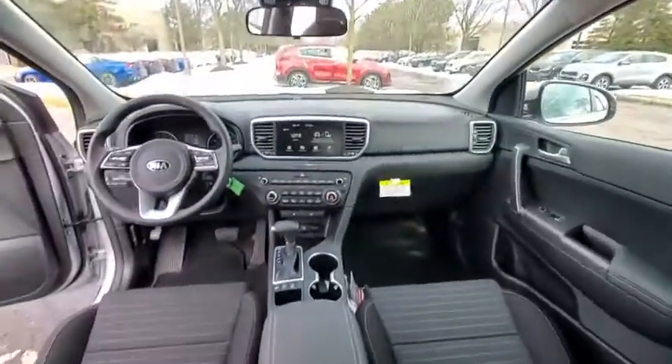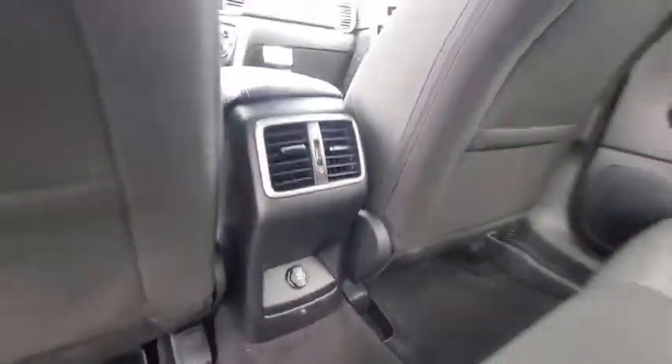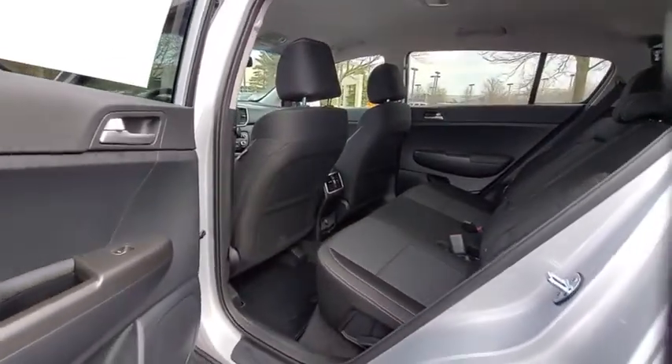Panic alarm, tachometer, remote keyless entry, brake assist, overhead console, dual zone climate control, rear window wiper, driver vanity mirror.